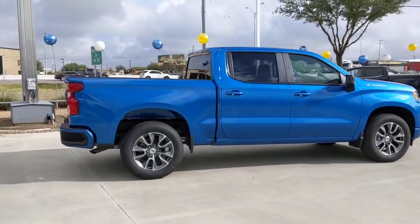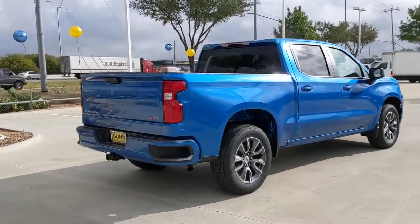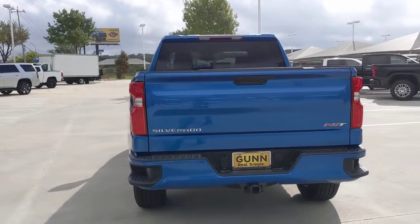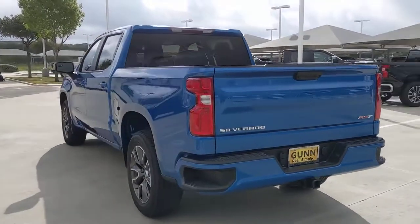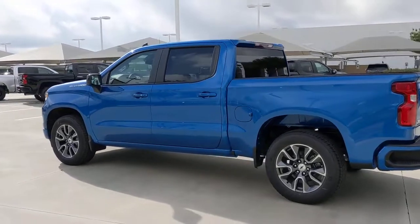These are just some of the great options this vehicle comes with: keyless entry, remote engine start, lane-keeping assist, backup camera, heated mirrors, fog lamps, satellite radio, keyless start, Bluetooth connection, and Wi-Fi hotspot.